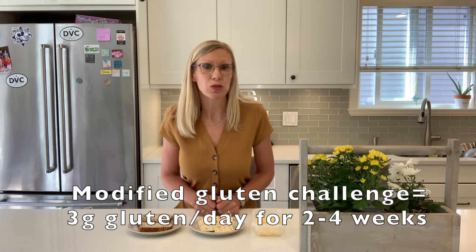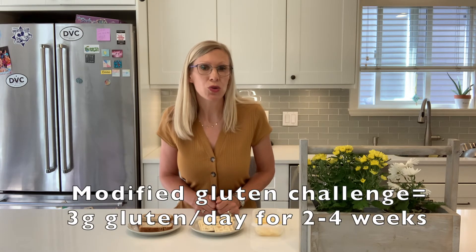But how much do you have to eat and for how long? The newer approach to a gluten challenge has been modified to three grams of gluten per day for approximately two to four weeks.